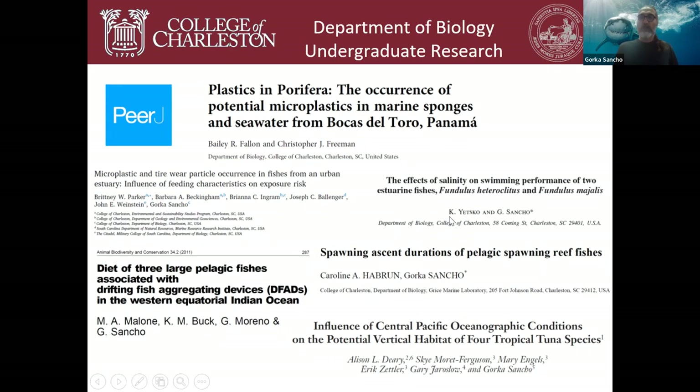Kelsey Jetsko worked in my lab studying the swimming performance of estuarine fishes using a fish flume — basically the equivalent of a treadmill for fishes. She published a paper as lead author, graduated from the College of Charleston, went to the University of Northern Florida for a master's degree, worked for a biotech company, and is now at the University of Southern Florida pursuing her PhD in genomics of corals and coral conservation.